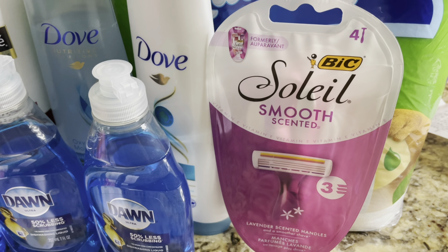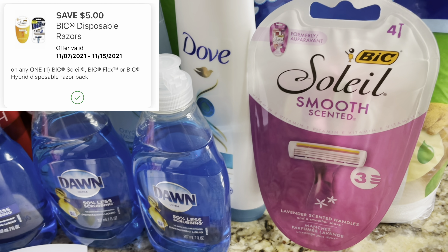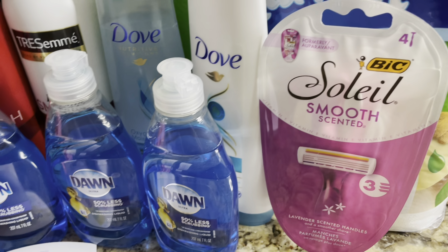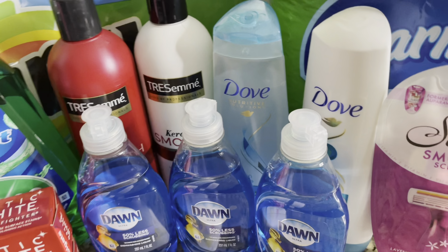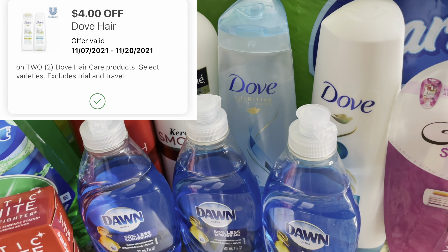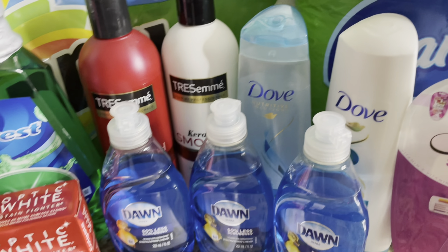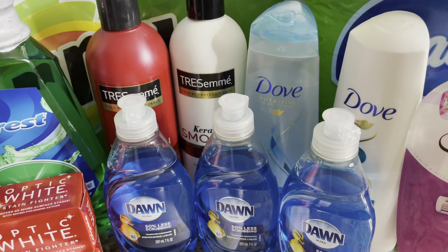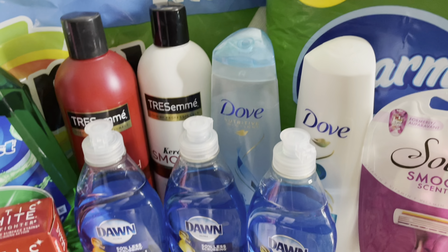I also grabbed the Bic Soleil Smooth Scented Razor, priced at $5.99. We have a $5 digital coupon on the Walgreens app, bringing the total down to just $0.99. Then I grabbed two Dove shampoo and conditioners, priced at 2 for $8. We have a $4 off two digital coupon, so $8 minus $4 brings your total down to $4. The deal is when you buy two you receive back $1 in Walgreens cash rewards, so $4 minus $1 brings it down to just $3 for both, or $1.50 each.